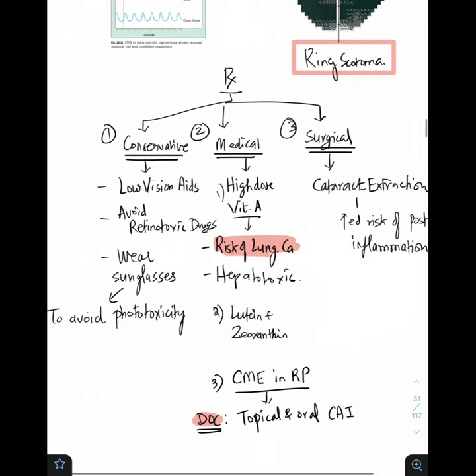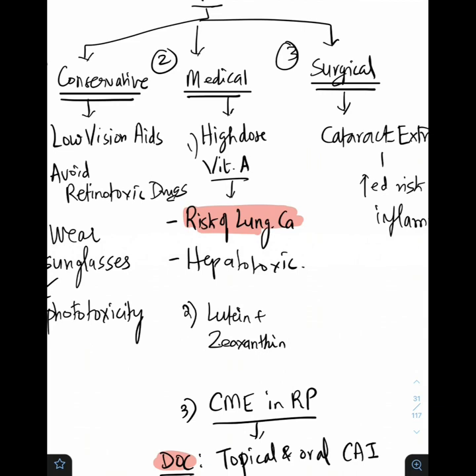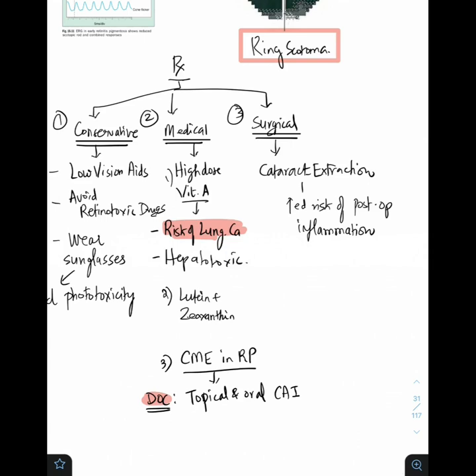Moving on to treatment. There is no proven treatment for retinitis pigmentosa. Low vision aids play a very important role. Avoid retinotoxic drugs and advise sunglasses to prevent phototoxicity. High-dose vitamin A was previously prescribed but is no longer recommended due to risk of lung cancer and hepatotoxicity. Whenever a patient with retinitis pigmentosa has cystoid macular edema, give topical or oral carbonic anhydrase inhibitor — the drug of choice for CME in RP is acetazolamide or carbonic anhydrase inhibitor. Because of high risk of cataracts, cataract extraction is appropriate, but note increased risk of post-op inflammation.